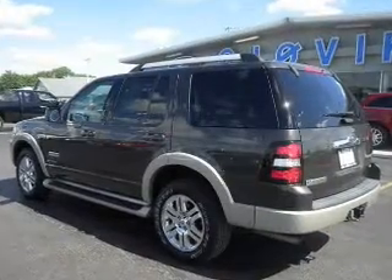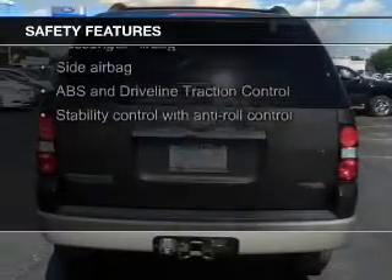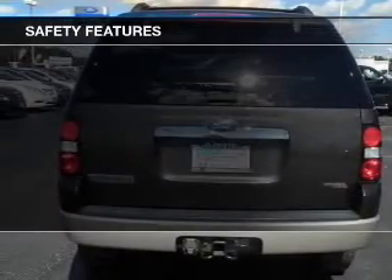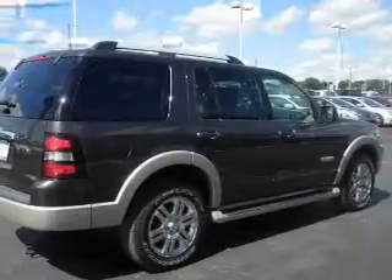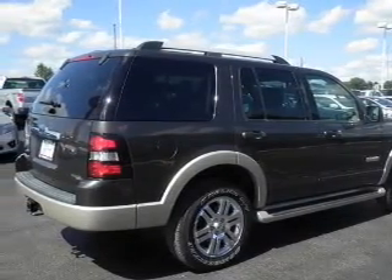Safety was made a priority with these features: fog lights, curtain head airbags, side airbags, independent suspension, traction control, and stability control — great quality at a great price.